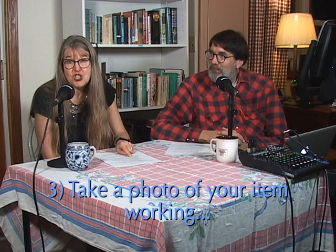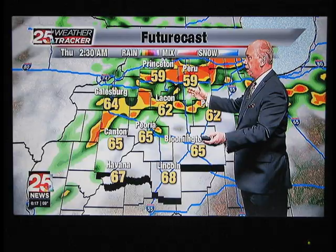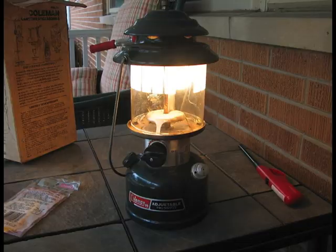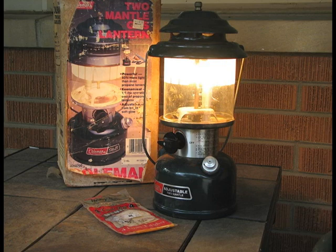Hack number three: if an item has a specific function, take a photograph of it working. If it's an electronic item, plug it in and turn it on to show it's lit up and working. I had a Coleman lantern I was selling and I actually took it outside, put some white gas in it, lit it up, and showed it working. I also shot the box and other accompanying items, but people could clearly see the item works — it takes all the guesswork out of it.